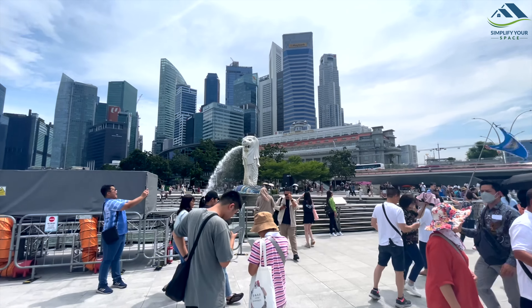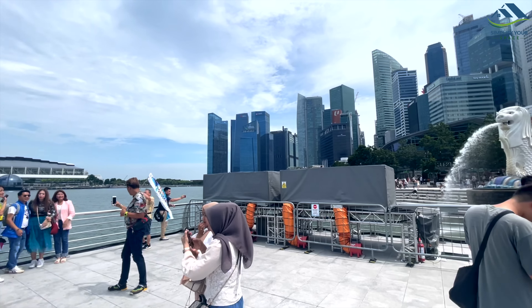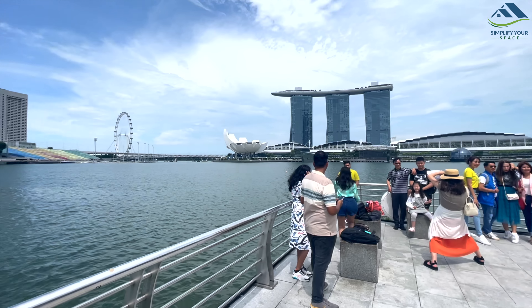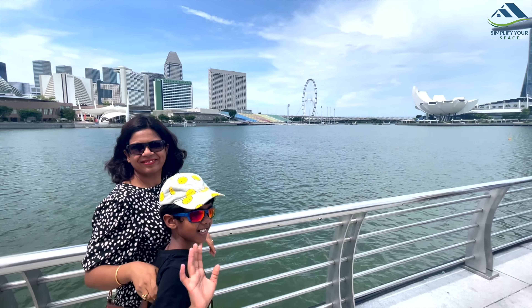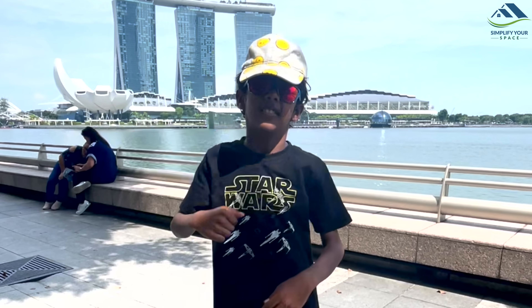Singapore's famous spot, the Merlion Park, was also incredibly beautiful. While enjoying the view, Atharv entertained us with his own dance steps.